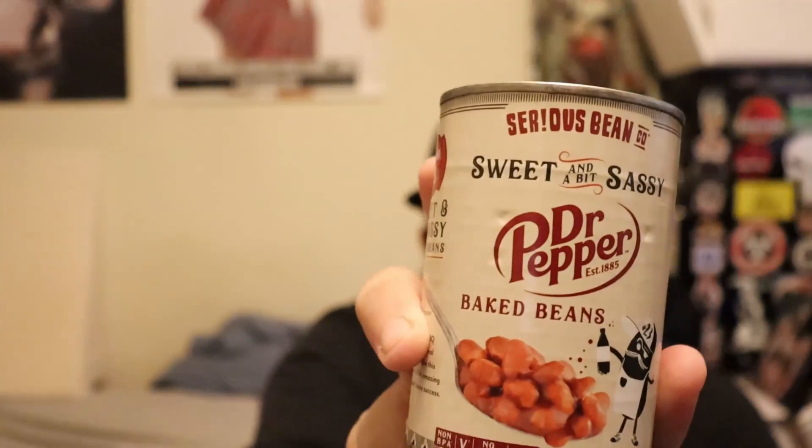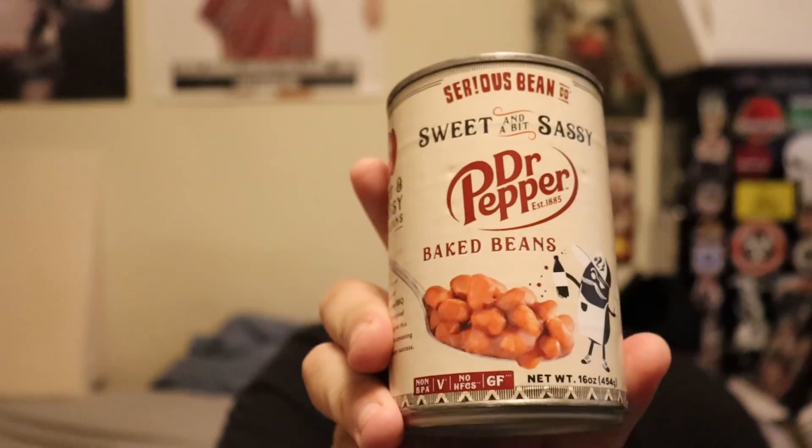Check out the next video where I'm actually going to taste these Dr. Pepper baked beans. They're sweet and fatty — you like sweet and fatty? Because they're sweet and fatty. Anyway, thanks for watching. Don't forget to like, subscribe, share, and all that other stuff. I'll see you guys all in the next video. Take care.